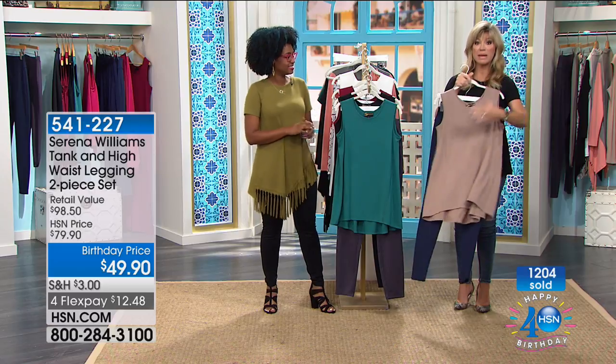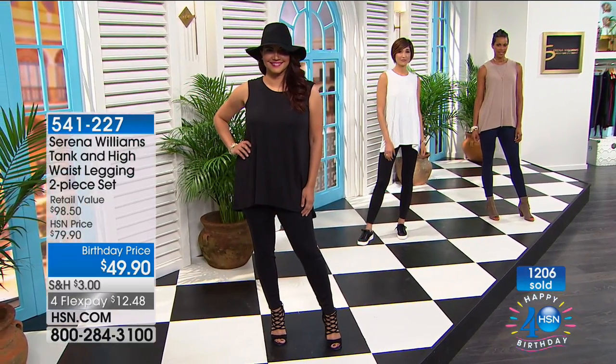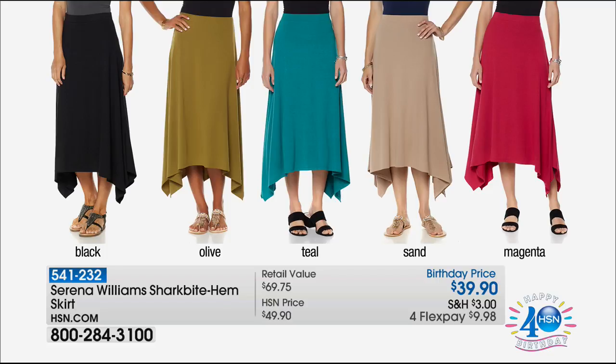We only have a couple of seconds remaining on this. Open up the HSN card — we only have a couple more days where you can take $40 off. That's like getting that outfit for under $10. You'll live in these leggings — there's nothing like them. Go to hsn.com to place your order. The quality will exceed your expectations.